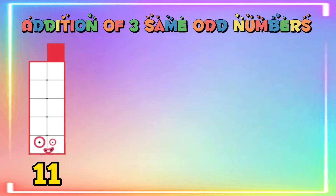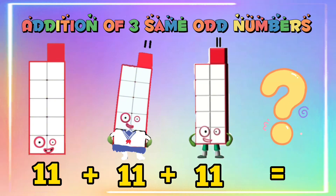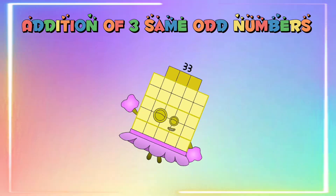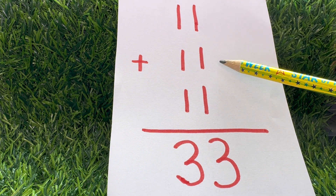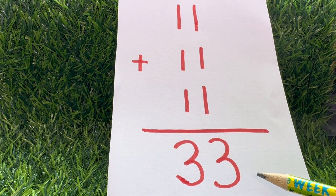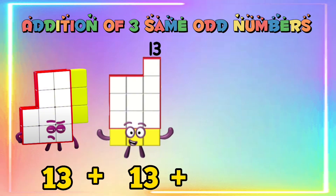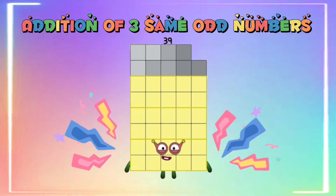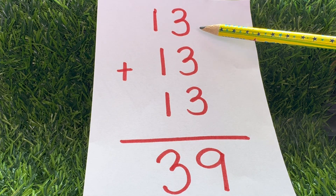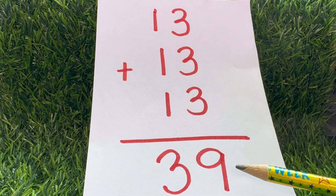Eleven plus eleven plus eleven is equals to thirty-three. Thirteen plus thirteen plus thirteen is equals to thirty-nine.